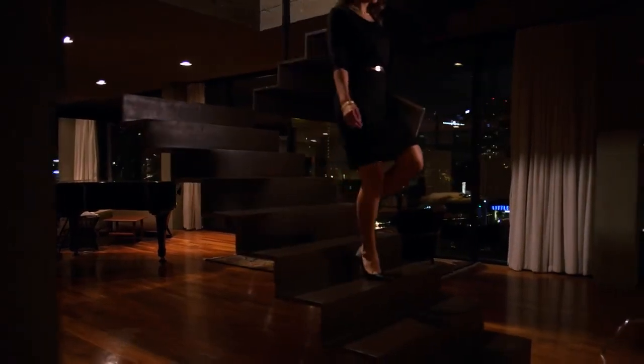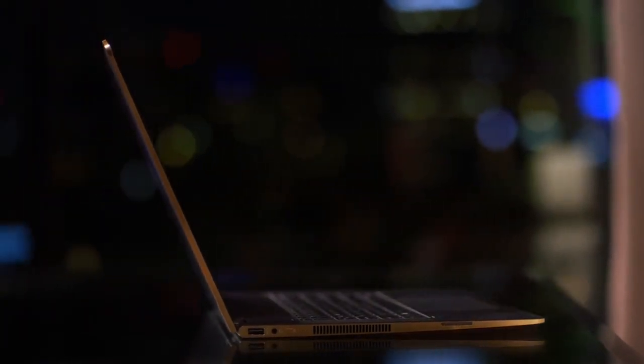The brilliantly crafted and outstandingly advanced Spectre X360 raises the bar for design and innovation in personal devices.